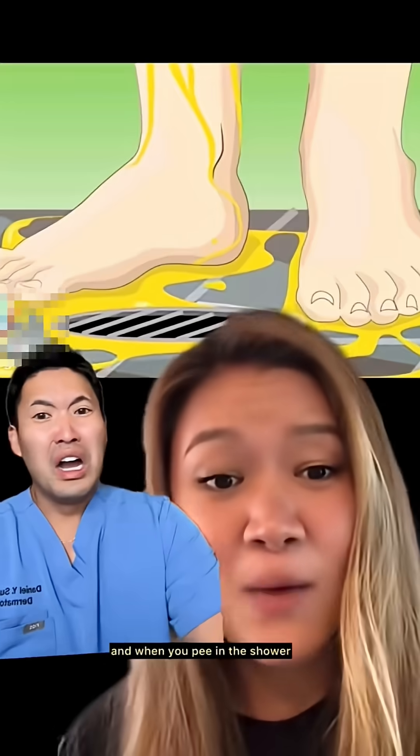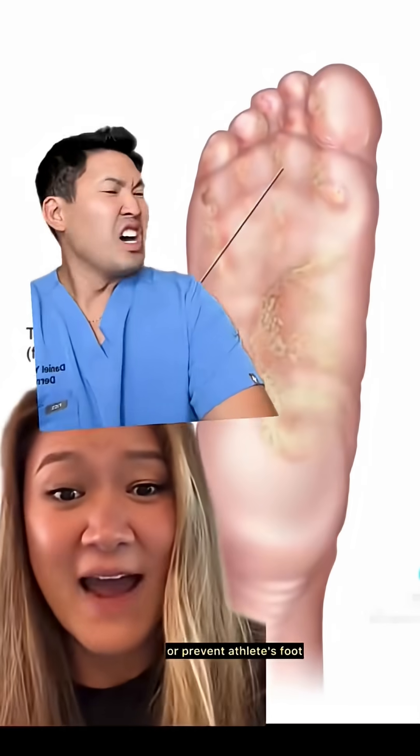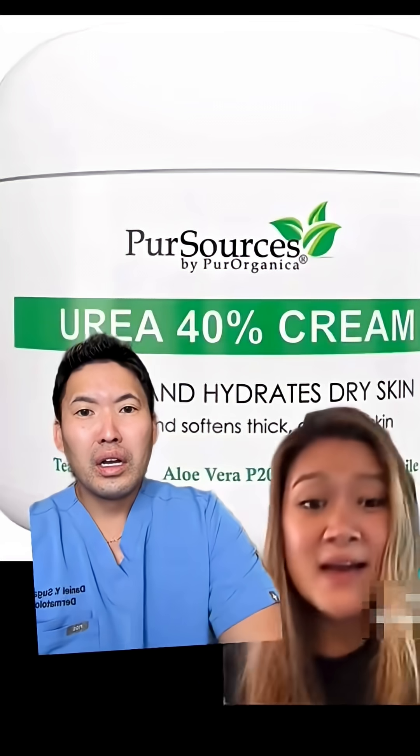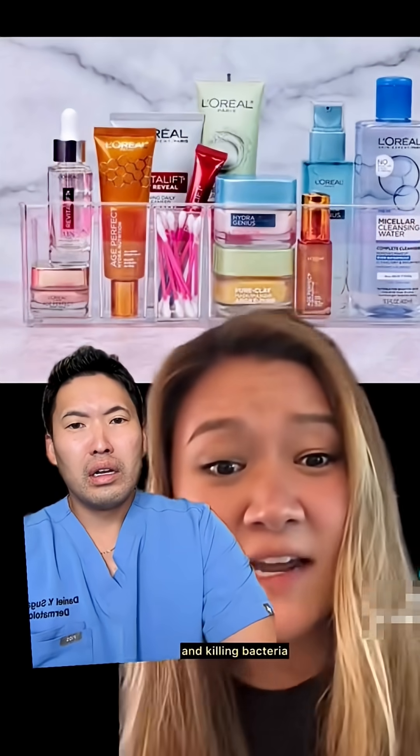Peeing in the shower is healthy — pee contains something called urea, and when you pee in the shower it goes down to your feet and can actually help prevent athlete's foot. Urine contains urea, which is found in a lot of skincare products, and it's overall just good for your skin and killing bacteria.